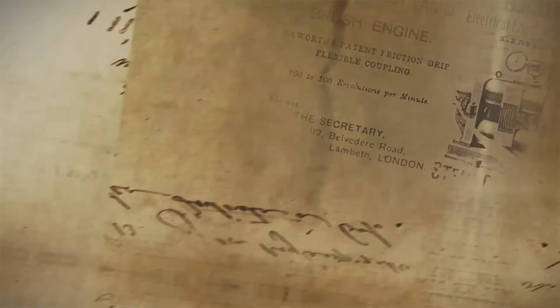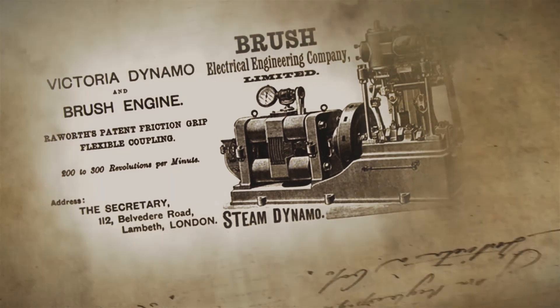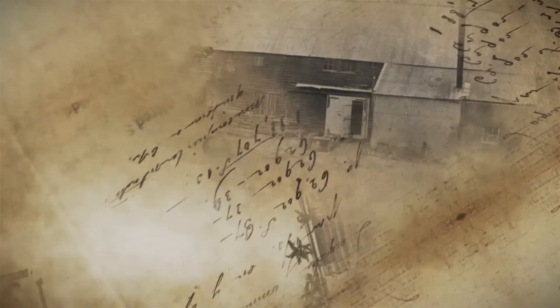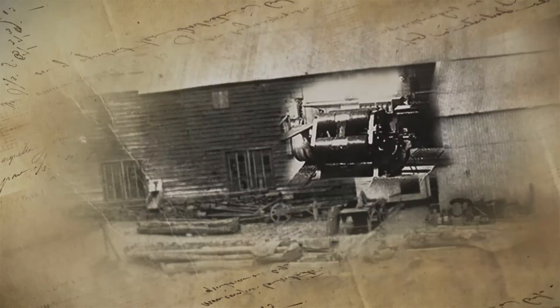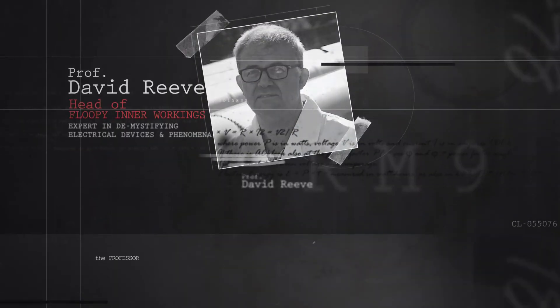The Victoria machine they secured wasn't a motor - it was a generator, actually designed for powering incandescent lighting, which had recently been invented. So the Victoria lighting generator somehow ended up being the motor, powered by the new Bullendale hydro plant over the hill, to run the Phoenix Mine stamping battery. To understand how this all came about, let's get the backstory from Professor Reeve.